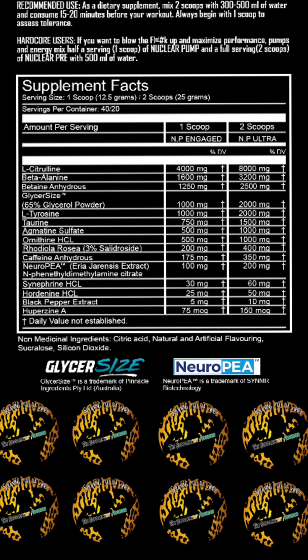You've got your rhodiola rosea at 400 milligrams — this helps with performance, endurance, and immunity as well. Next up you've got your caffeine anhydrous at 350 milligrams, which is a safe dose, and this helps with elevation, mood, focus, and alertness. Next up you've got Eria Jarensis extract as NeuroPEA — the patented form — at 200 milligrams.